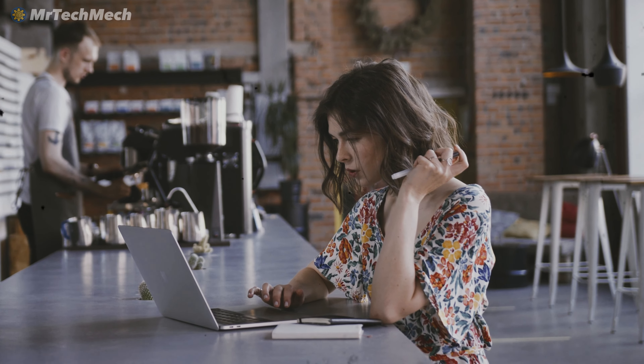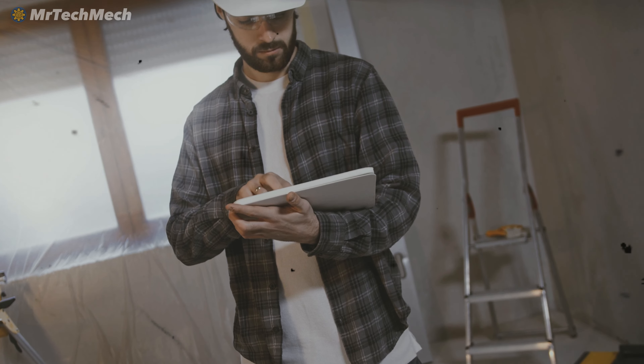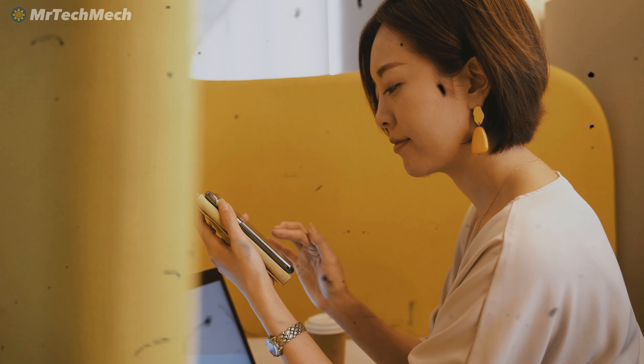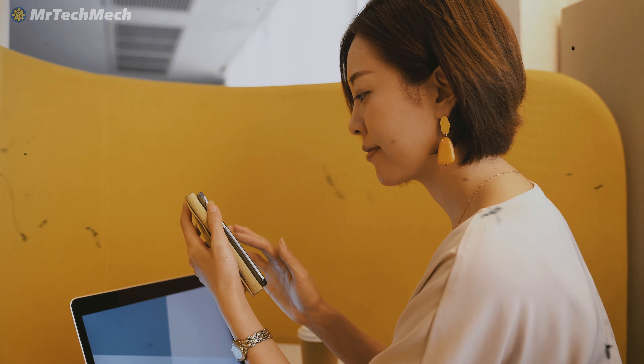Are you tired of scouring the internet for DIY home maintenance tips? Are you looking for ways to save money on home repairs and renovations? Well, you're in good hands. ChatGPT is here to help. Hello and welcome to the Mr. TechMech channel, where you'll find simple and useful tips and tricks for everyday life, plus DIY projects you'll love. In this video, we're going to show you how you can use this amazing AI tool to revolutionize your home maintenance game.